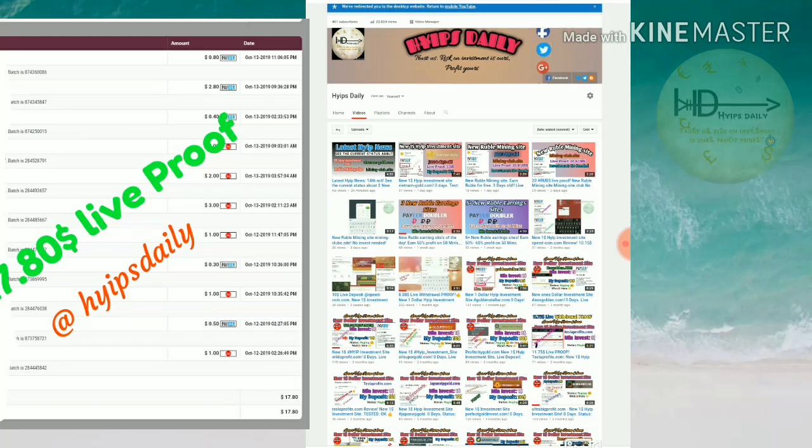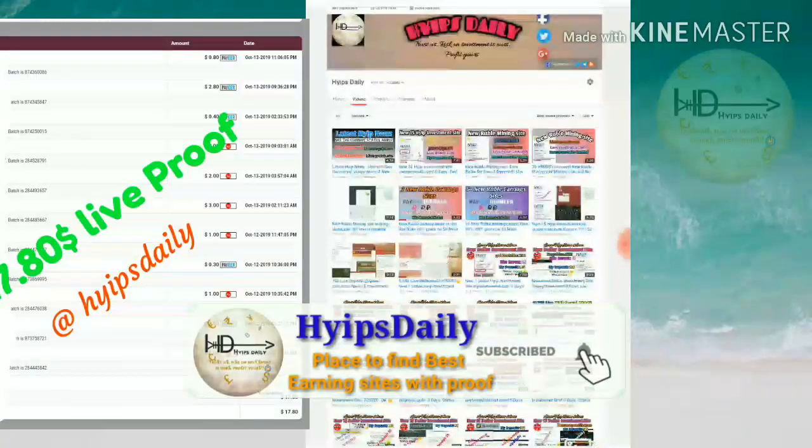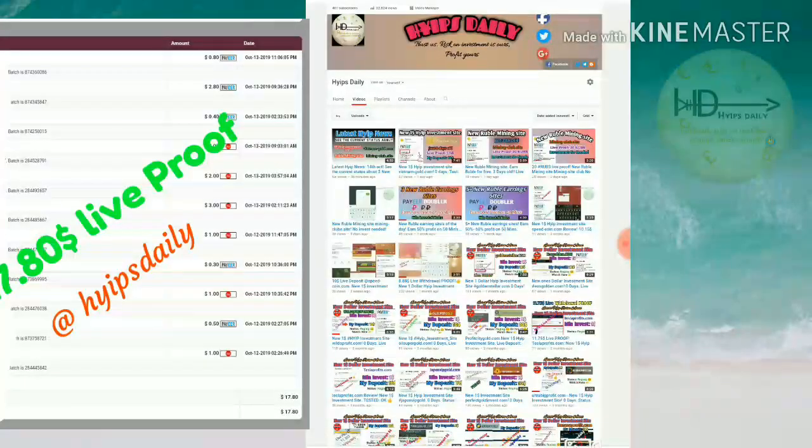If the site really pays me, then you can invest here without any fear. But I strongly recommend you to invest only what you can afford to lose, because I'm not the owner or administrator of this site. I just don't know how long this site will work, so please be aware and invest only what you can afford to lose.